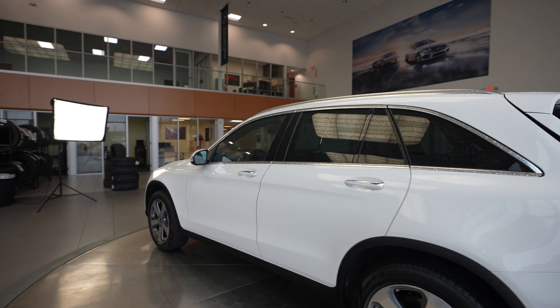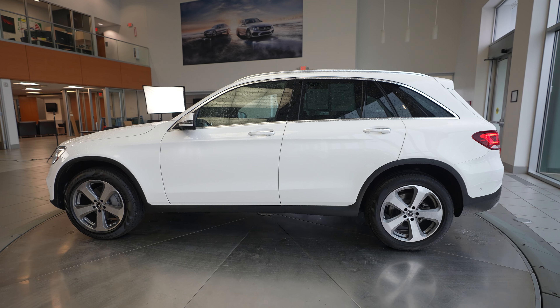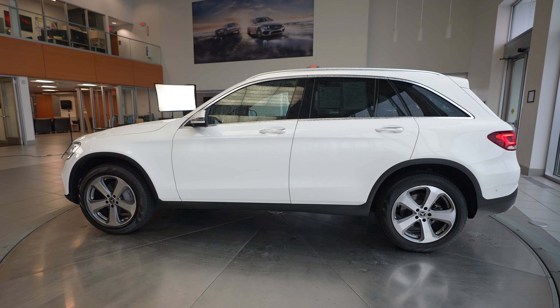If you're interested in additional information about this 2022 Mercedes-Benz GLC 300 4Matic, just reach out to us on our website at FeldmanImports.com.